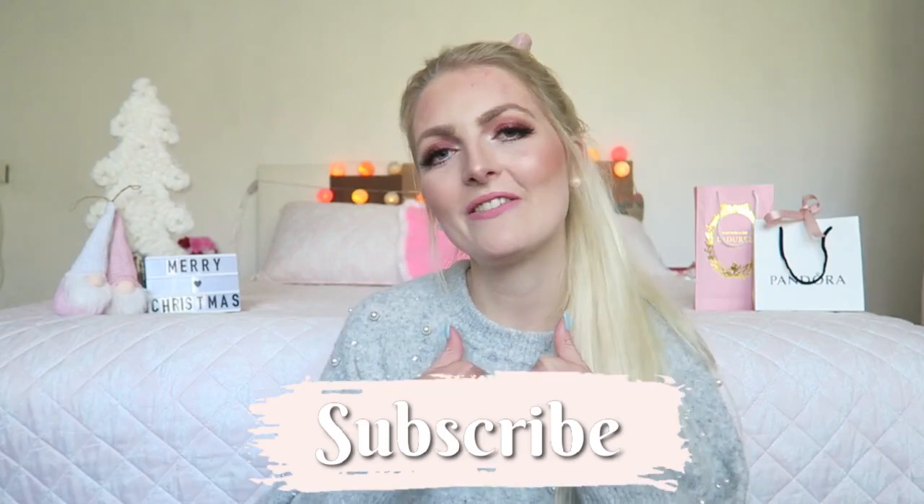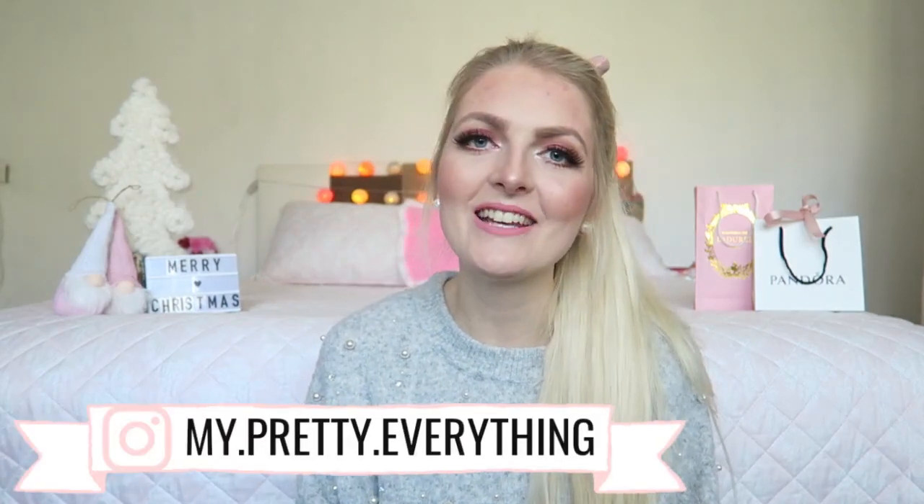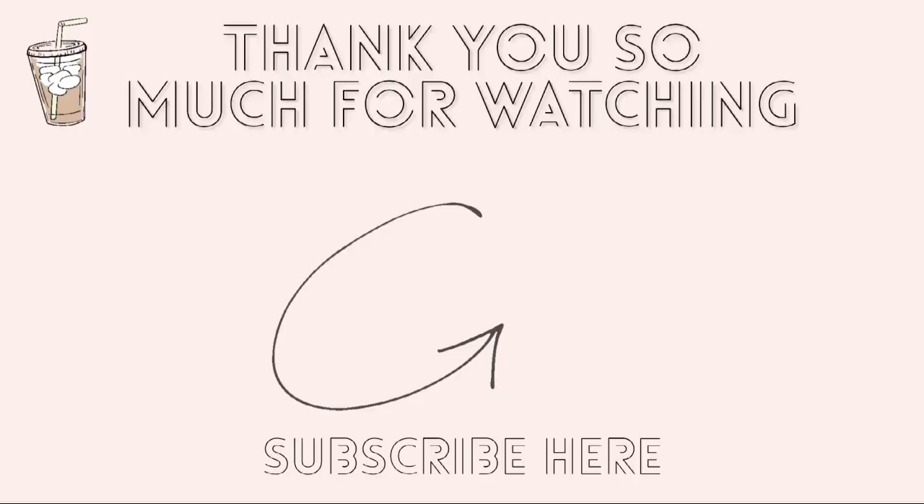Thank you so much to HDE and SL Miss Glam for sending me these products — I'm really happy and grateful for them. If you saw something you like, I'll put all the links down below so you can check them out. I hope you enjoyed this video. If you did, don't forget to give it a thumbs up, subscribe to my channel, and follow me on Instagram for more girly content. Hope to see you soon in one of my other videos — bye!